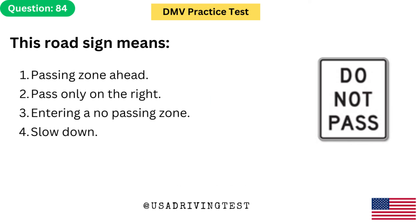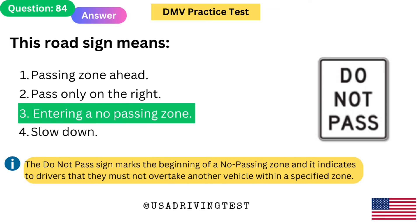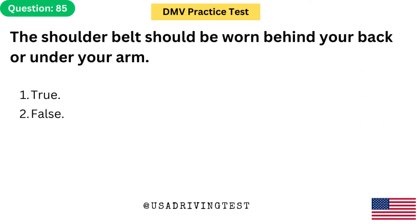This road sign means: 1. Passing zone ahead. 2. Pass only on the right. 3. Entering a no passing zone. 4. Slow down. The answer is 3: Entering a no passing zone. The do not pass sign marks the beginning of a no passing zone and indicates to drivers that they must not overtake another vehicle within a specified zone.